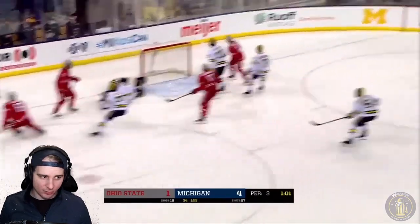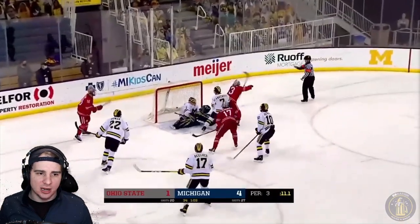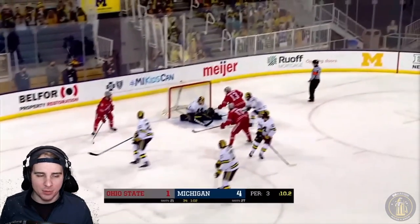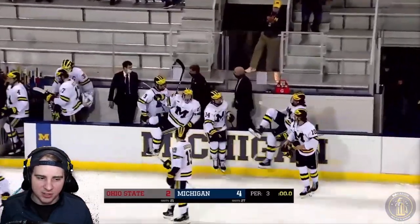A couple chances there — good job from Portillo sliding across. With about 10 seconds left, good block there. Then you've got a tip pass — 13 is second goalie, you can see right there. Again, not much that you can do if you're Portillo in that case. So good performance from him. 4-2 is the final for the first game of this two-game series.